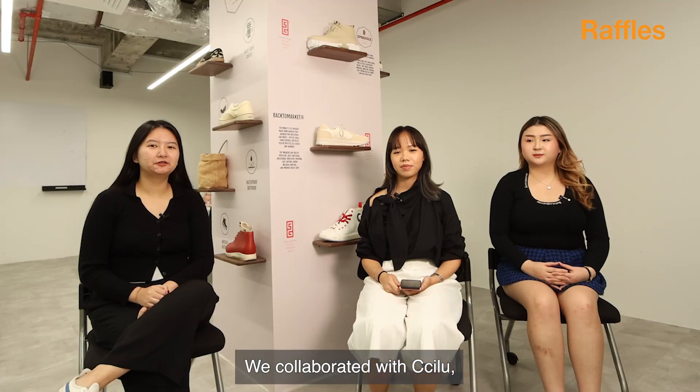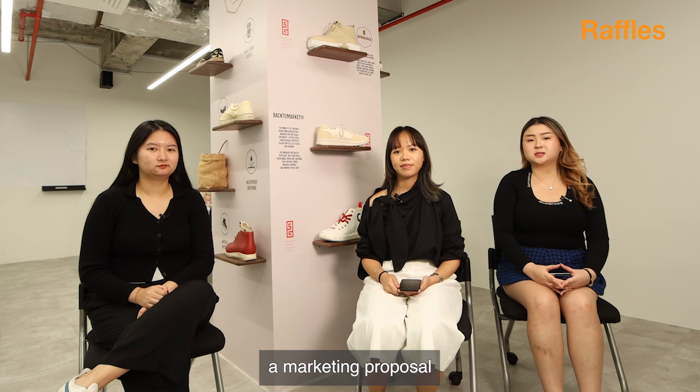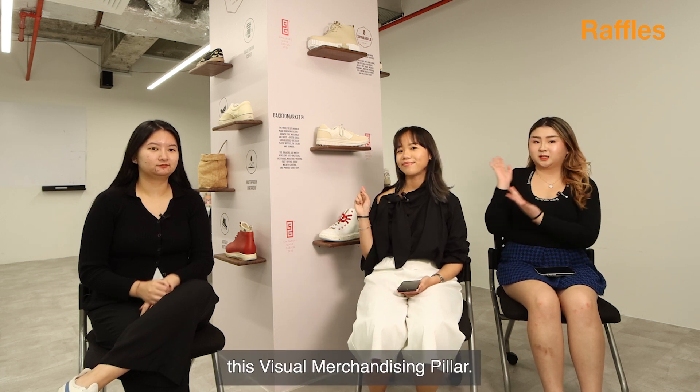Hi, I'm Cynthia. I'm Shirina. And I'm Monica. We collaborated with Jilu, a Japanese eco shoe brand, and we participated in submitting a marketing proposal which includes this special merchandising product.